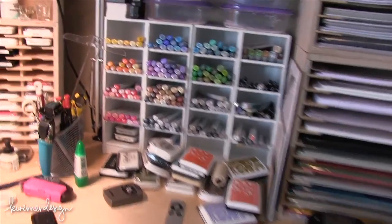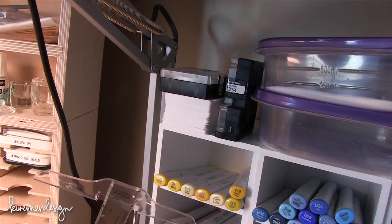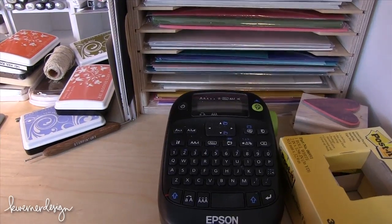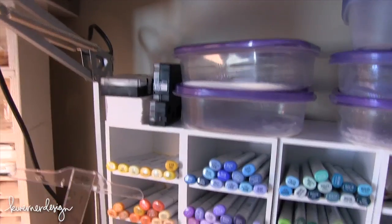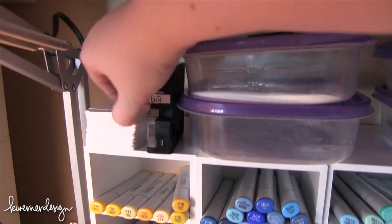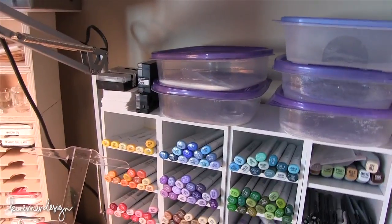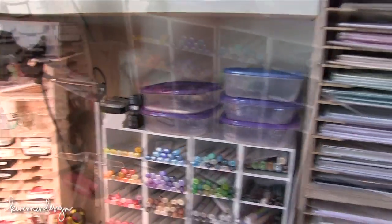Up above I also have extra label tape for my label maker, which is right down here. I use that when I'm labeling new stamp sets going into storage pockets. I also have all my ink swatches right here - I don't reference these quite as much. I really want to redo them so that the whole surface of the tag has a stamped color on it; I think it would be a little bit easier to use.